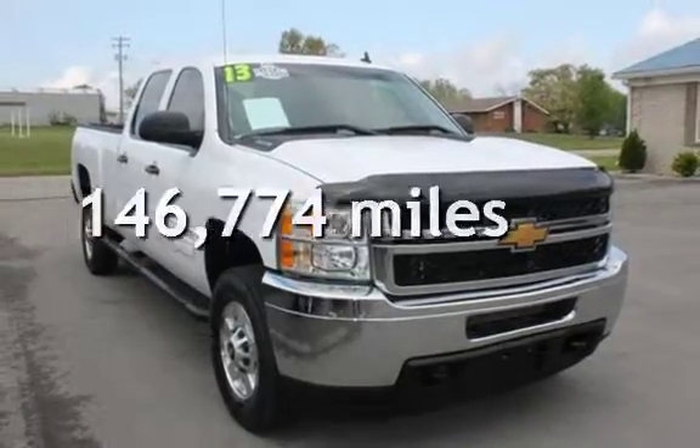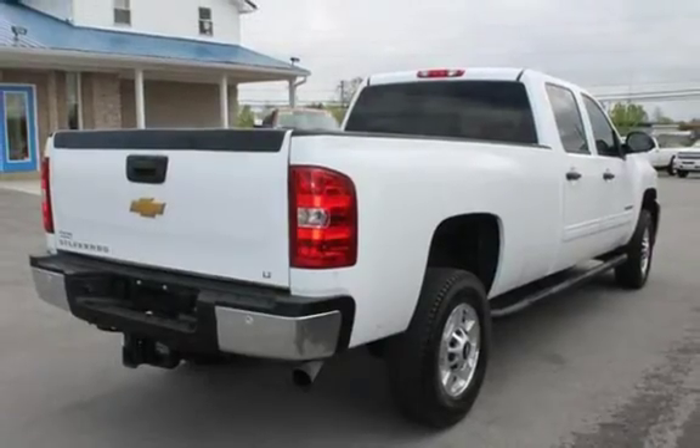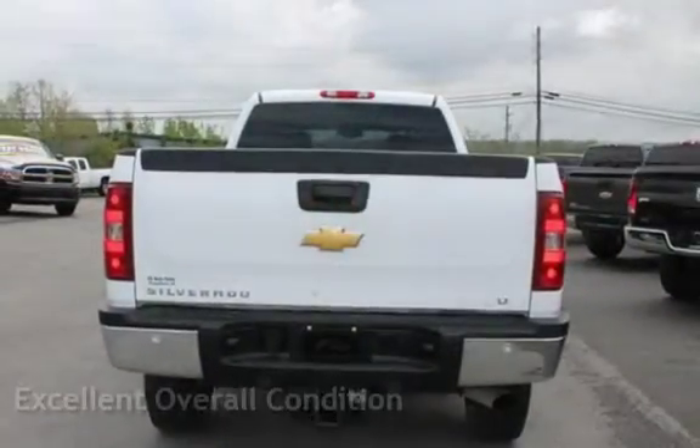This Chevrolet has less than 147,000 miles on the odometer. This vehicle is in excellent overall condition.